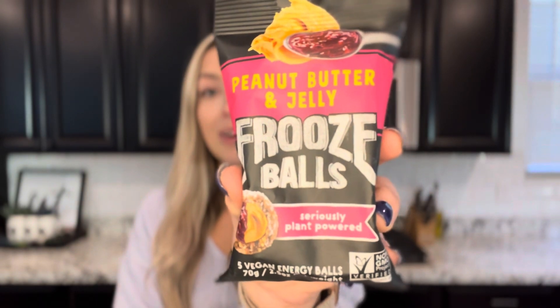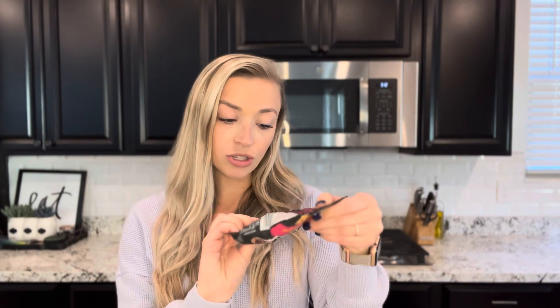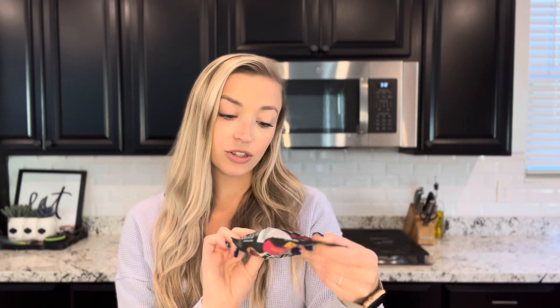I just realized I have two PB&J items. These are the peanut butter and jelly fruze balls. It says all the yum of a PB&J sandwich is enfruzed into one little coconut-covered incredible — a lot of puns. There are five of them in this little bag and you can buy them individually. They are kosher certified, vegan, no added cane sugar, and gluten-free, and the package is recyclable.